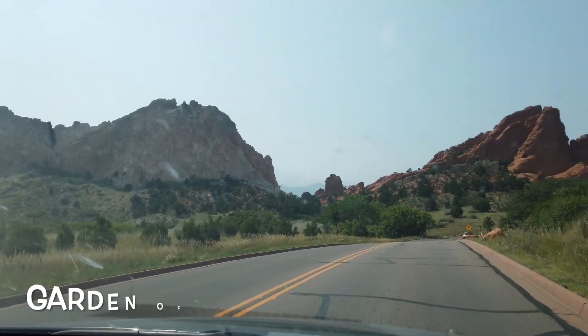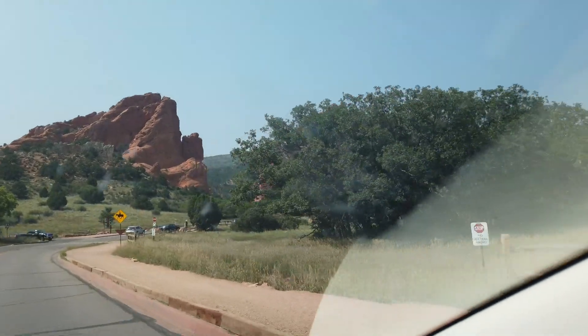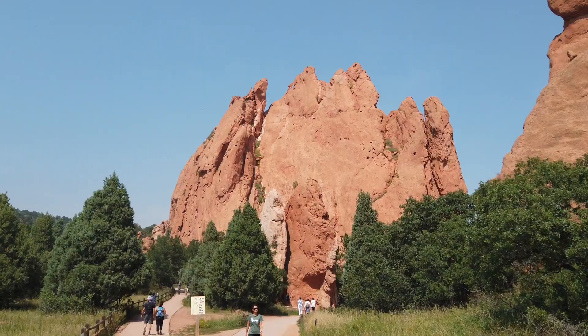The last leg of our trip was two days in Colorado Springs. The first afternoon, we went to Garden of the Gods and took a hike on a well-paved trail among the rock formations to the top for an excellent view.